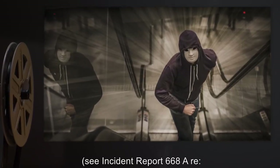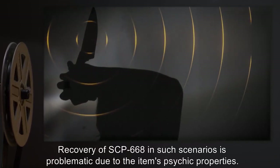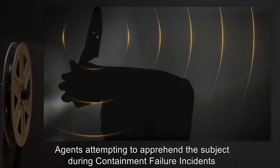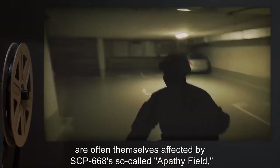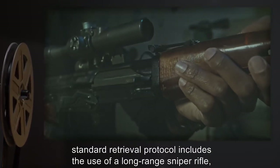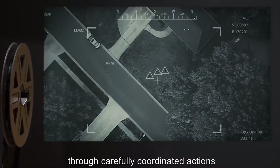Prior incidents have indicated the possibility of hundreds if not thousands of deaths due to SCP-668's unique properties. See incident report 668-A regarding the mall massacre and subsequent information blackout operations. Recovery of SCP-668 in such scenarios is problematic due to the item's psychic properties. Agents attempting to apprehend the subject during containment failure incidents are often themselves affected by SCP-668's so-called apathy field, resulting in casualties among Foundation personnel.